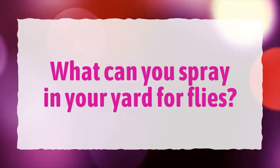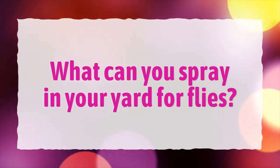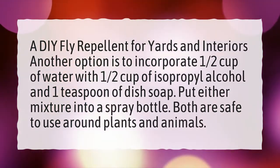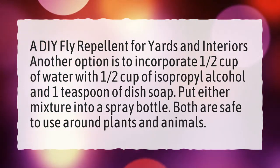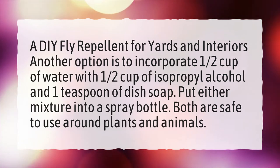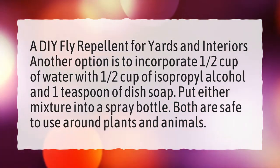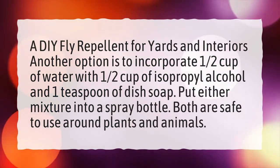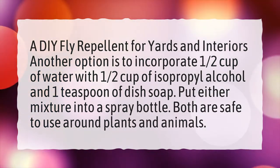What can you spray in your yard for flies? A DIY fly repellent for yards and interiors: incorporate one-half cup of water with one-half cup of isopropyl alcohol and one teaspoon of dish soap. Put the mixture into a spray bottle. Both are safe to use around plants and animals.